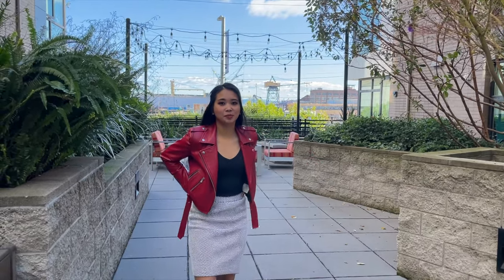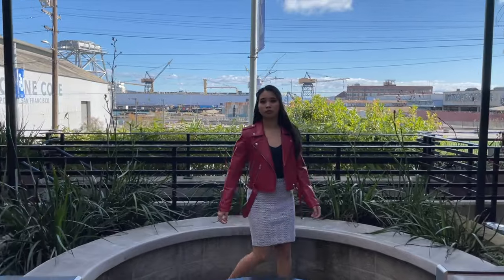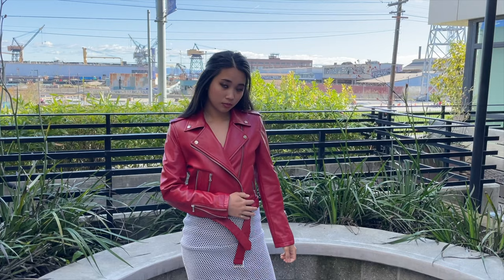I got this bright red biker jacket in Shanghai from the South Bund Fabric Market, where you can get pretty much any piece of clothing custom made. It's a three-story building packed with shops specializing in different clothes. You can even dream up a design or show a picture for inspiration, and you'll be able to find a store to custom make it for you in a matter of days. I got this jacket for $80 and they made it in two days.